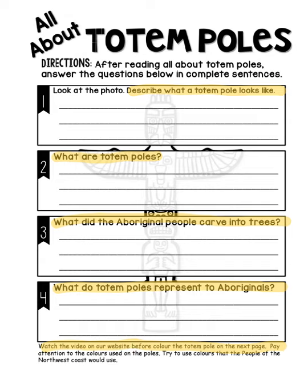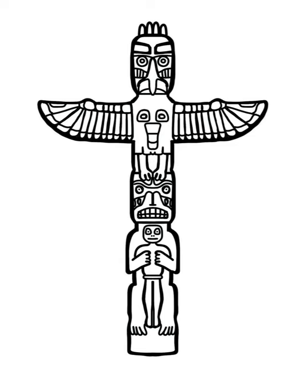Then on the next page you can go ahead and color your totem pole. Please take your time, make it look beautiful, and try to use colors that you see in the video and how the totem pole was represented by the people of the Northwest coast. All right, hope you enjoy coloring that — do a great job and we'll see you on Wednesday. Bye bye!